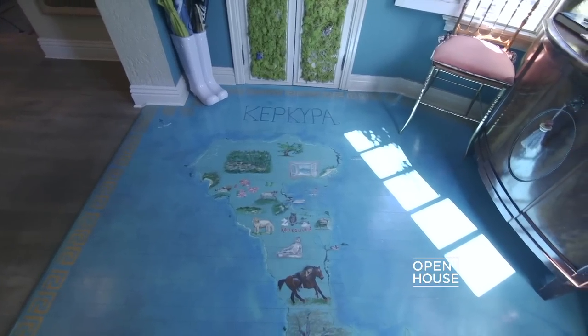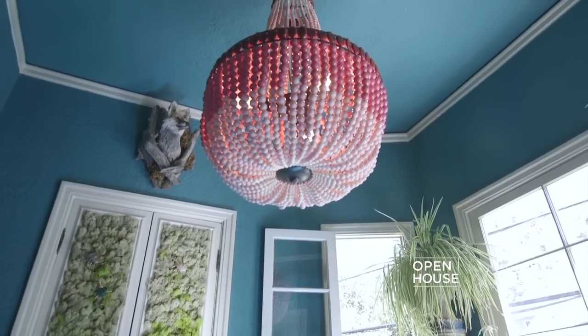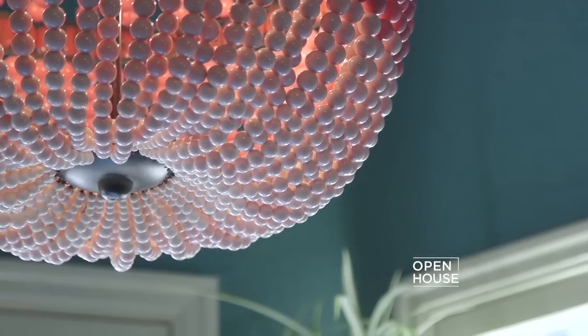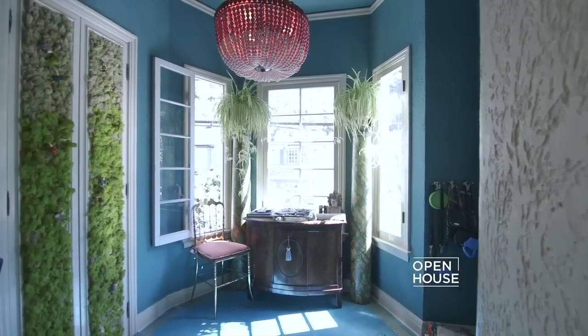And finally the chandelier, which is called the Flamingo and incorporates all the colors of flamingo feathers. There are no rules when designing for oneself, which is part of the fun — that's the credo that we follow throughout the rest of the house.